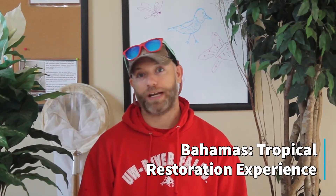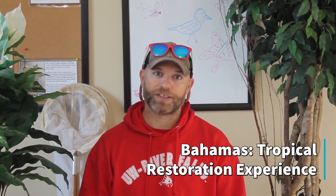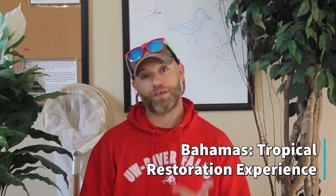Hi, my name is Dr. Kevin Juneau and I'm in the Plant and Earth Science Department here at the University of Wisconsin River Falls, where I teach conservation and environmental science and I lead the program to the Bahamas.